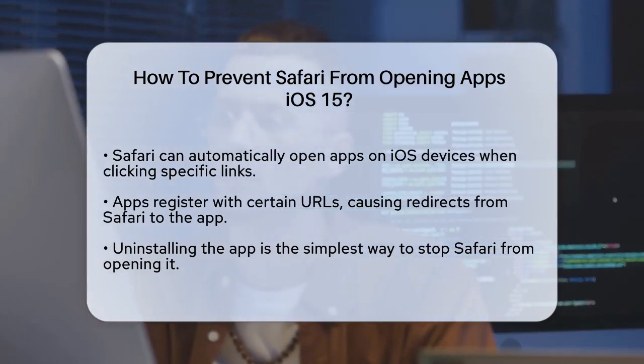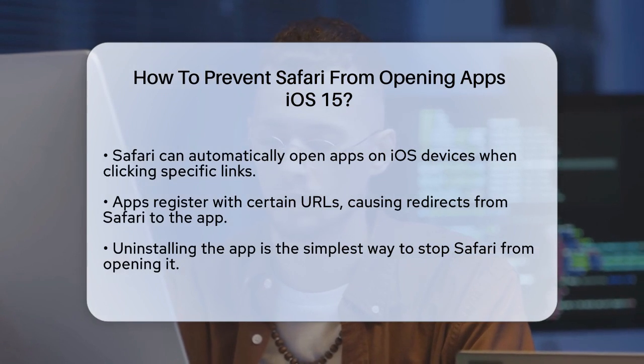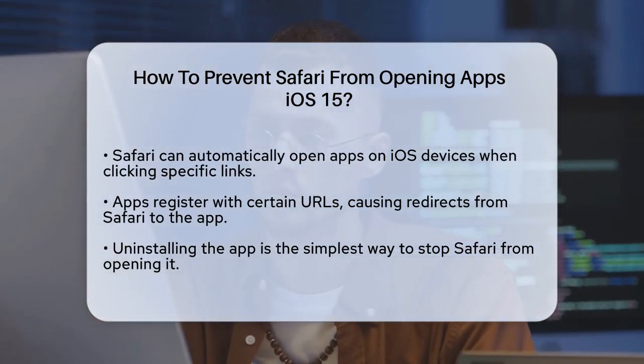First, it's important to understand why this happens. When you install an app, it can register itself with specific URLs. For example, if you have the Instagram app, clicking on an Instagram link in Safari will take you straight to the app instead of the website.